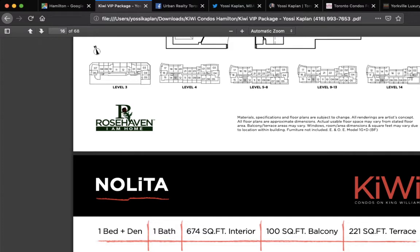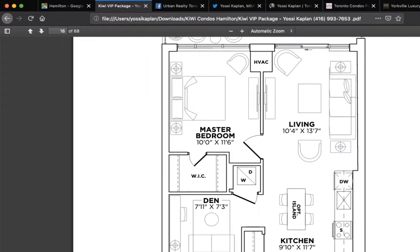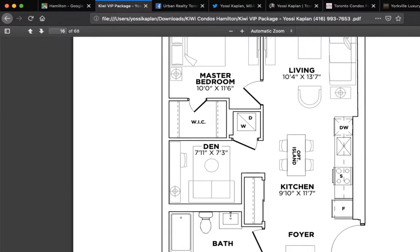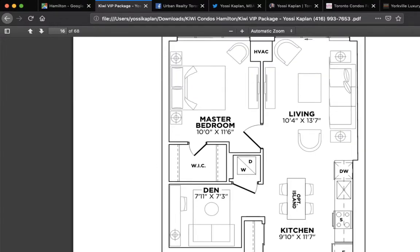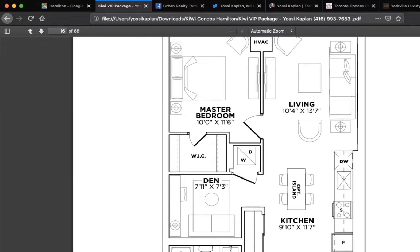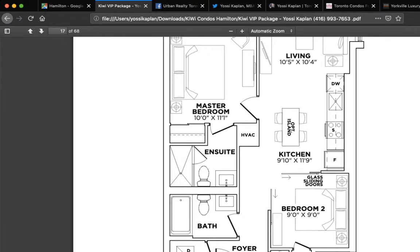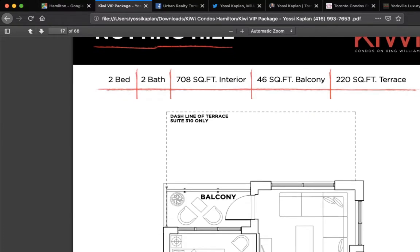Nolita — 674 square feet with a 100 square foot balcony. That's nice. This is an even better design: you've got a few more square feet, just enough to make the den a complete square, with the bath in the back, kitchen in the front, even more room. Then there's the Notting Hill — 708 square feet, two baths, one en suite to the master. Very, very efficient. That's one of the most efficient two-bath units.